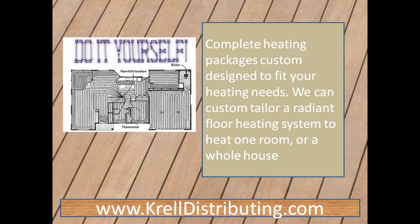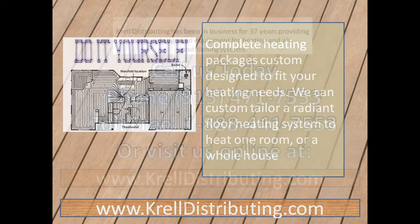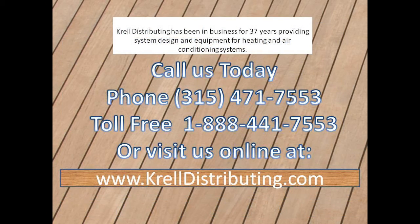Complete heating packages for the do-it-yourselfer. Custom tailored systems to heat one room or a whole house. Call us today at 1-888-441-7553 or visit us online at www.preldistributing.com.